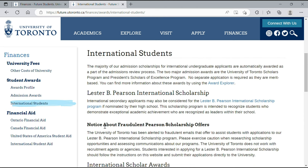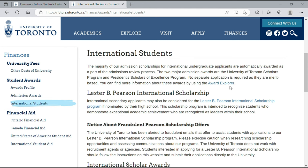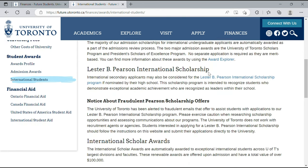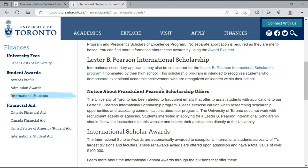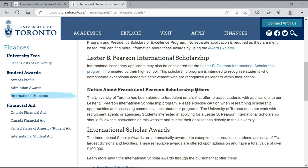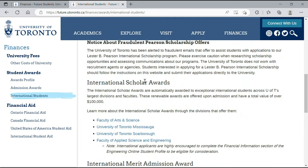These are the scholarships available. The University of Toronto has two major admission awards for international students, and you do not require a separate application for these. They are the University of Toronto Scholars Program and the President's Scholars of Excellence Program. To find out more, you can click on 'Award Explorer.' Another scholarship available is the Lester B. Pearson International Scholarship, and with this one you must be nominated by your school — no separate application is needed.